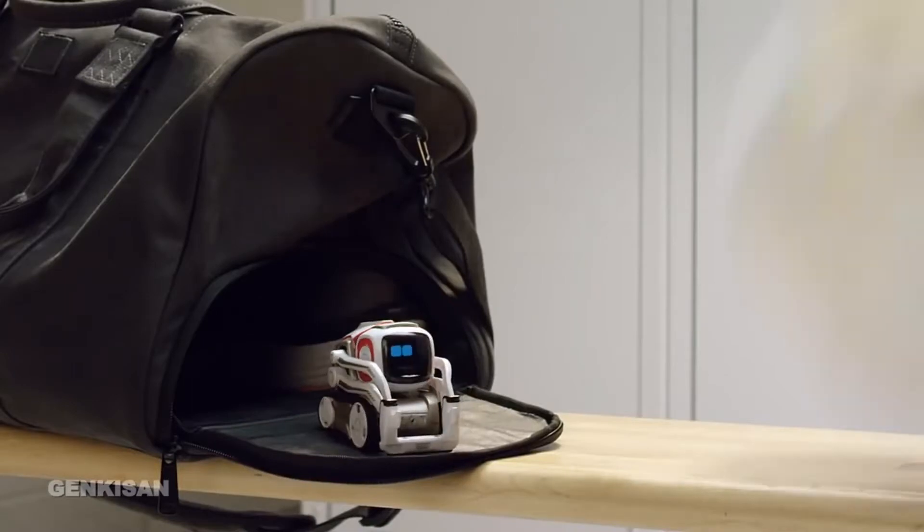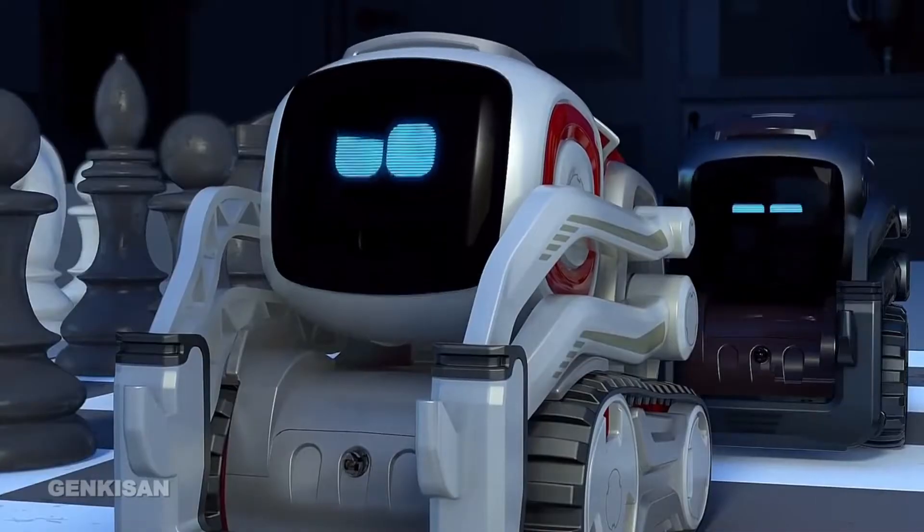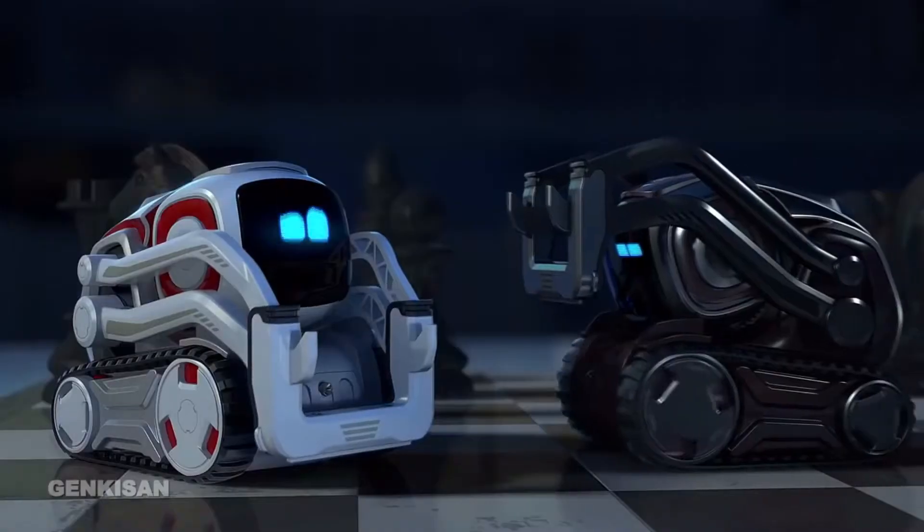Cosmo is compatible with both iOS and Android and weighs around 2 pounds. It's the perfect Christmas gift for children aged 8 to 11, and they can easily carry it anywhere they go.